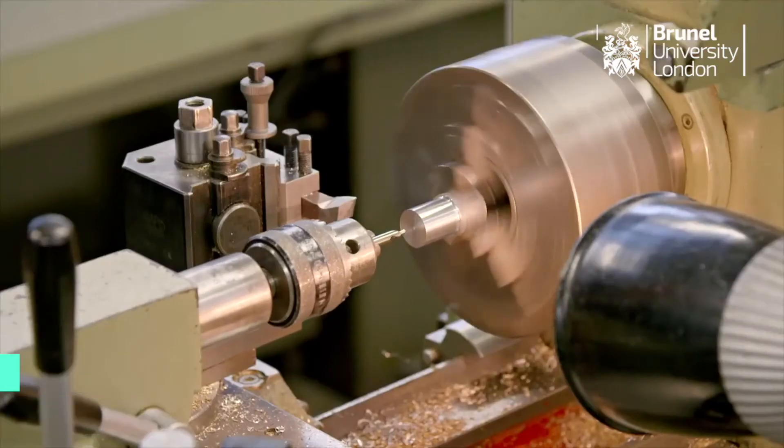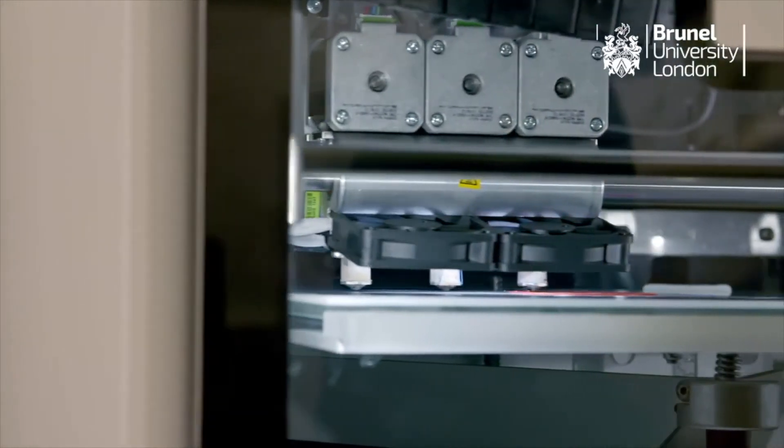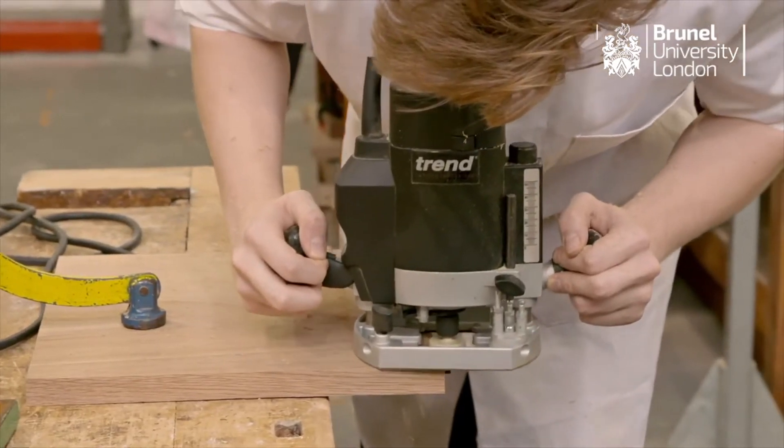The facilities here at Brunel are fantastic — the workshops are one of the reasons I came. You have full access to metal machinery, modeling, and 3D printing, so you can really take an idea from the very basics, turn it into a foam model, and then turn it into something amazing.